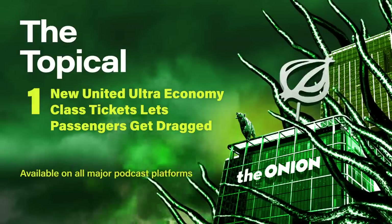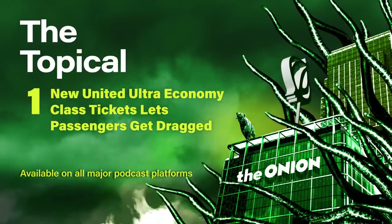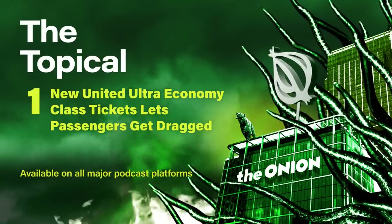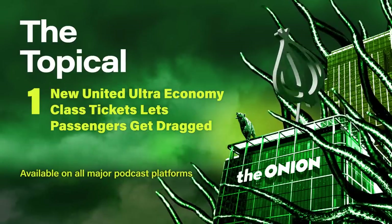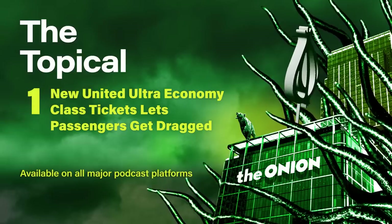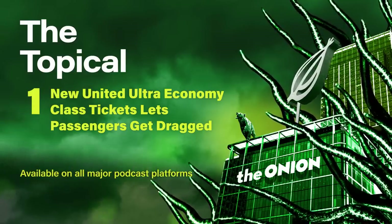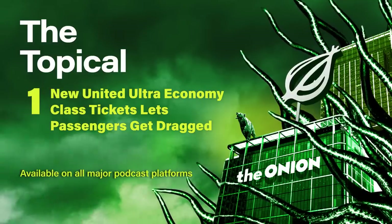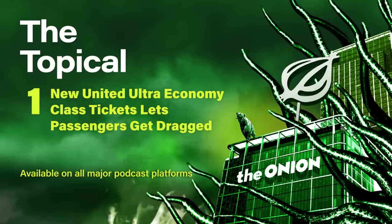The air travel industry has been grounded by the coronavirus pandemic this year, and now many airlines are looking to win back customers with increased safety measures and cheap deals on flights. Hear how United is looking to increase their revenue with new ultra-economy class tickets that let passengers get dragged behind the plane by a giant rope. From the Onion and Onion Public Radio, this is The Topical. I'm Leslie Price, and this daily news podcast has just been cleared for takeoff, so stay with us.